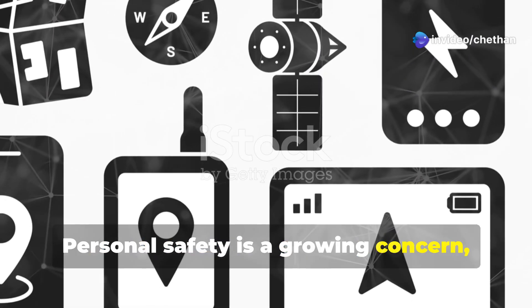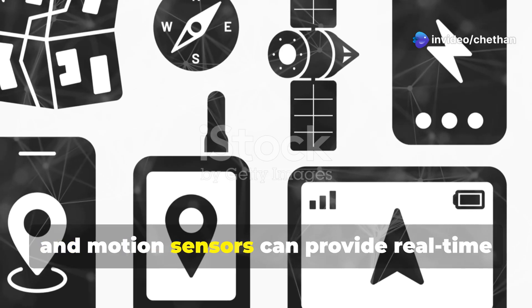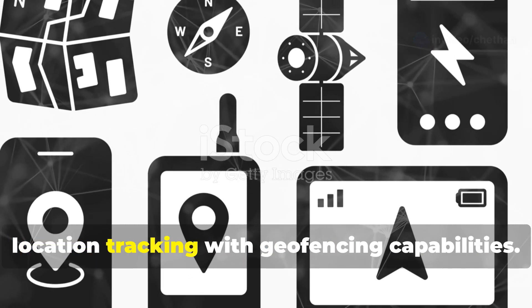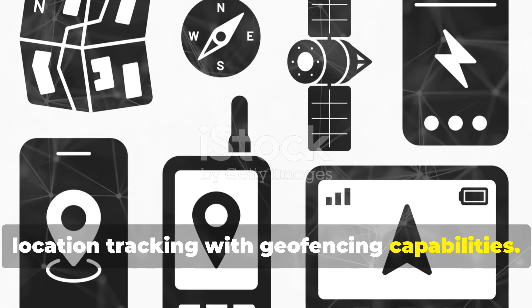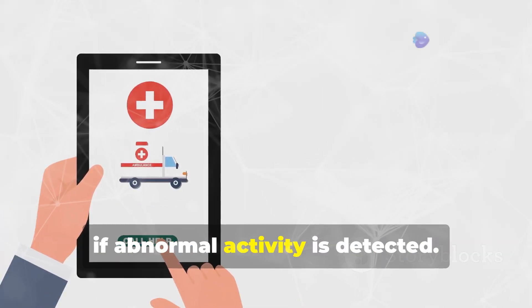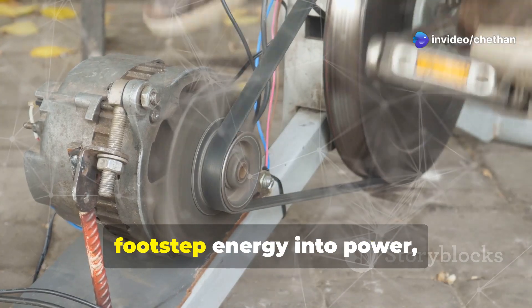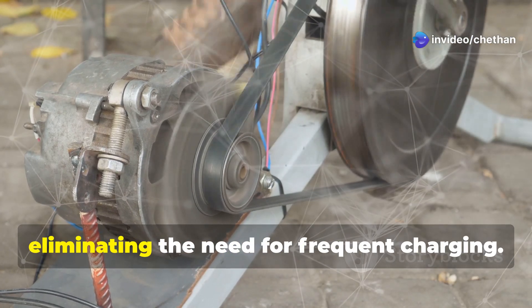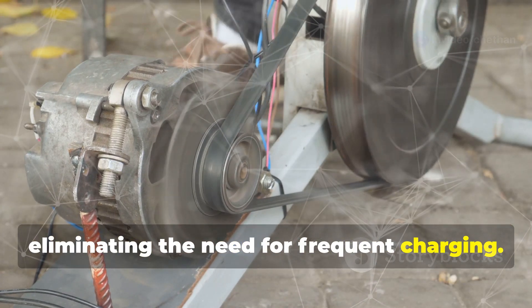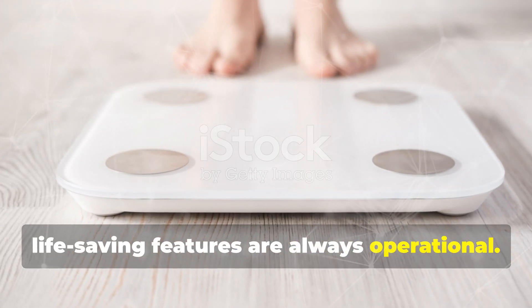Personal safety is a growing concern, and smart shoes embedded with GPS modules and motion sensors can provide real-time location tracking with geofencing capabilities. These shoes can send automated SOS alerts if abnormal activity is detected. Plus, kinetic energy harvesters convert footstep energy into power, eliminating the need for frequent charging. This self-sustaining tech ensures these life-saving features are always operational.